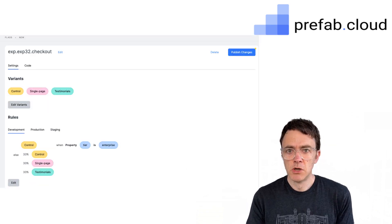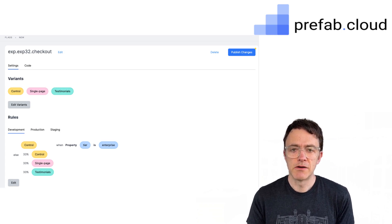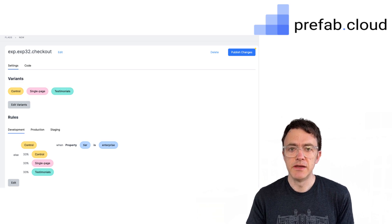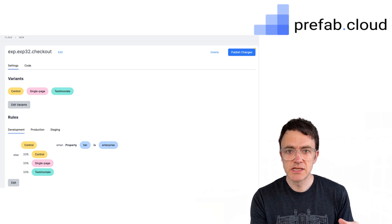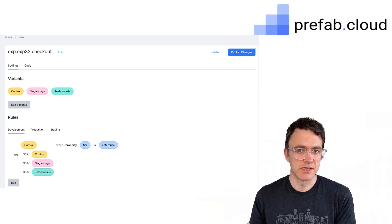Most of my feature flags are pretty simple, but sometimes I do need a little bit more power for some more powerful targeting rules. I need to be able to do a gradual rollout. I need to be able to target based on properties. Ideally, I would really like to be able to save all of those properties into a saved rule set and be able to reuse that segment for other flags or experiments.